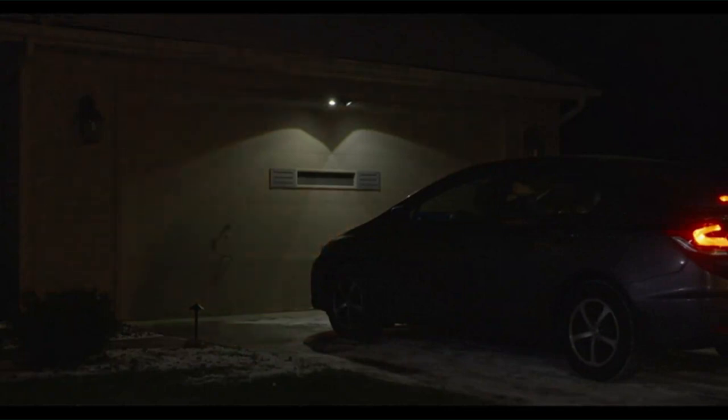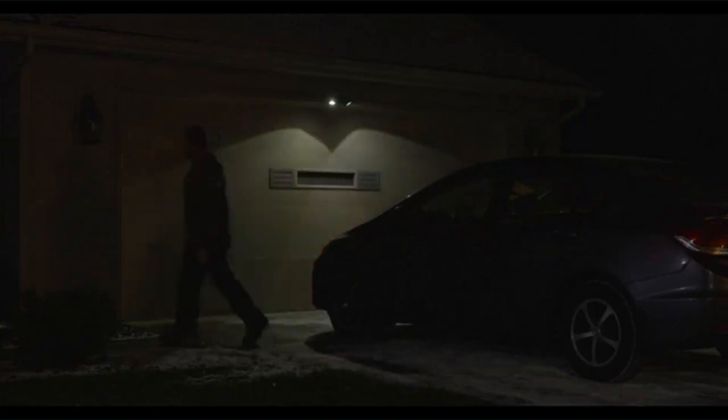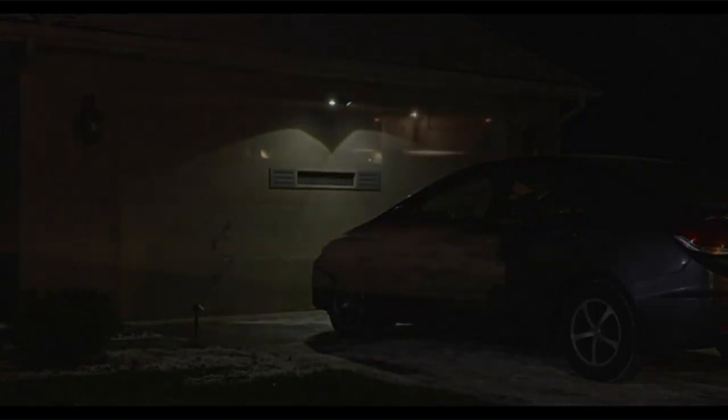The lifespan of this light will be up to 50,000 hours. With IP65 waterproofing, it can withstand weather like rainstorms, sleet, or snow. It is good for the porch, backyard, front door, garage, driveway, walkway, steps, and more.